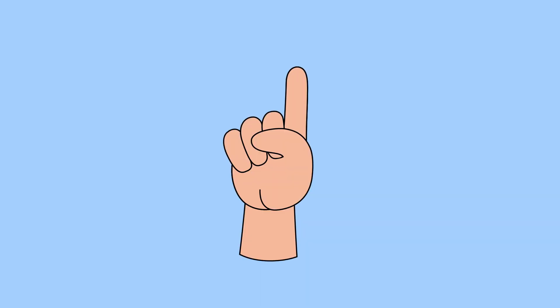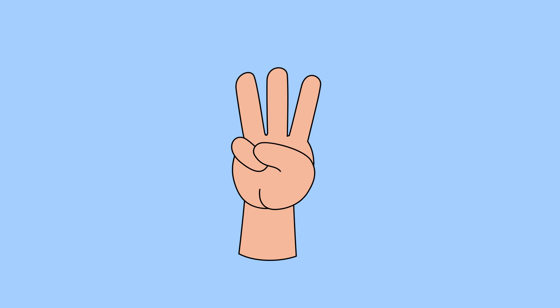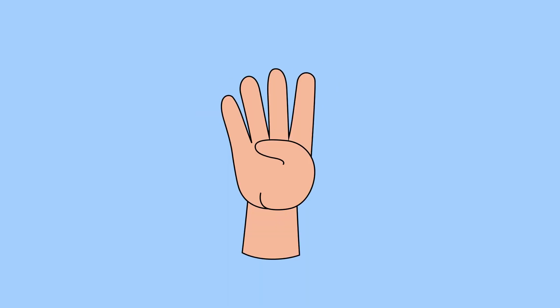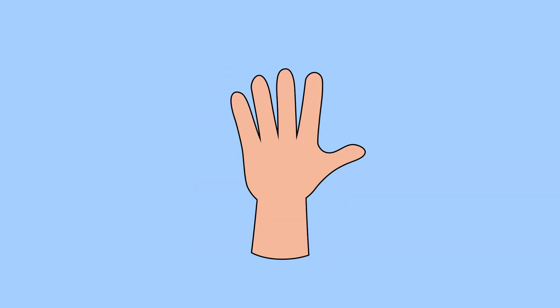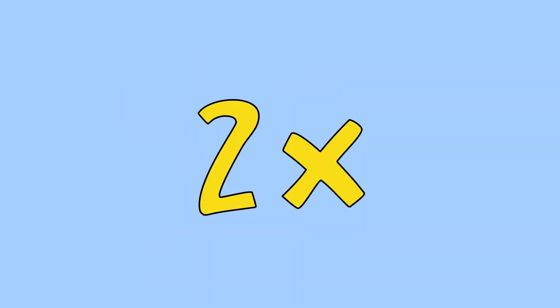Two times one is two. Two times two is four. Two times three is six. Two times four is eight. Two times six is twelve. Two times seven is fourteen.